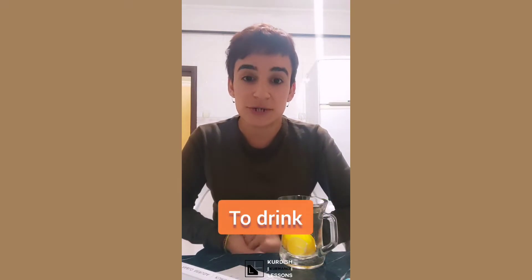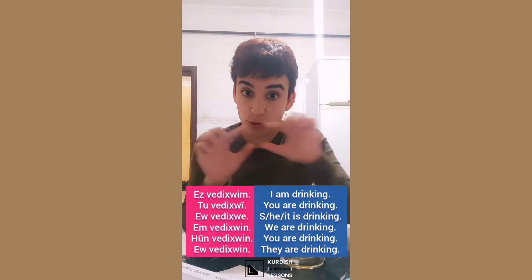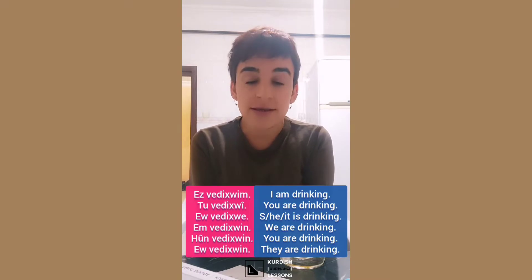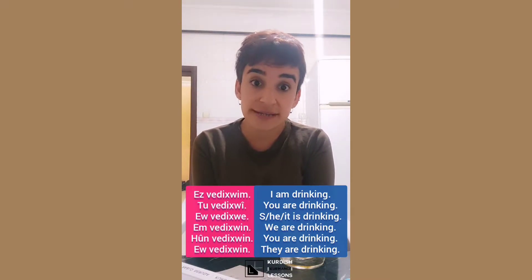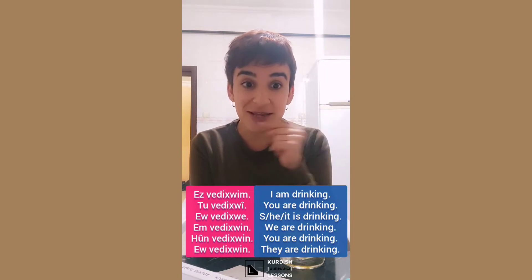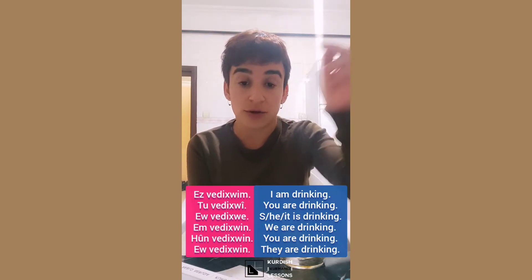When we conjugate this we say: 'ez vaxwim' - I'm drinking. 'Tu vaxwî' - you are drinking. 'Ew vaxwî' - he, she, it is drinking. 'Em vaxwin' - we are drinking. 'Hûn vaxwin' - you are drinking. 'Ew vaxwin' - they are drinking.